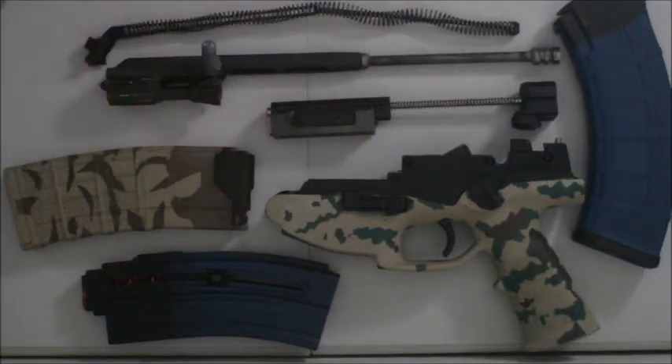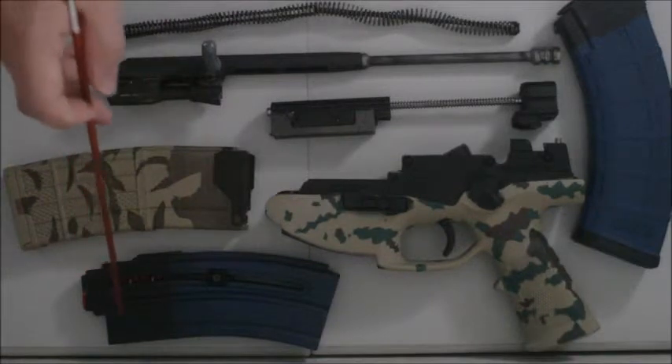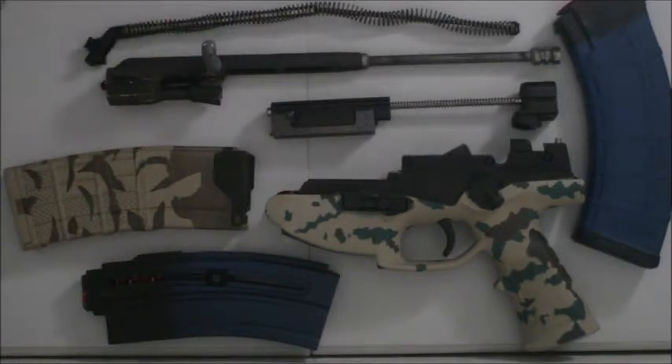Blue mag, blue mag — these are loaded with snap caps, not live ammunition. As soon as they are designated blue mags, they are restricted to snap caps only and we do not load them with live ammunition ever.